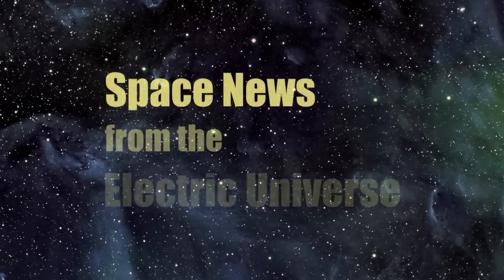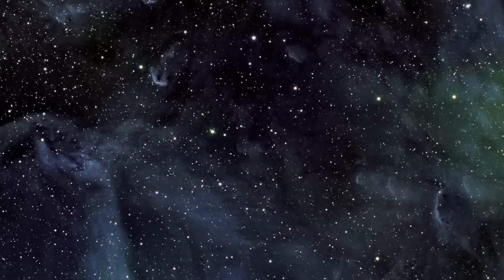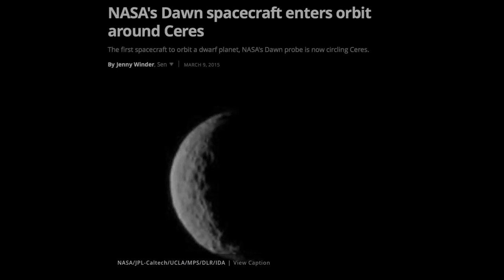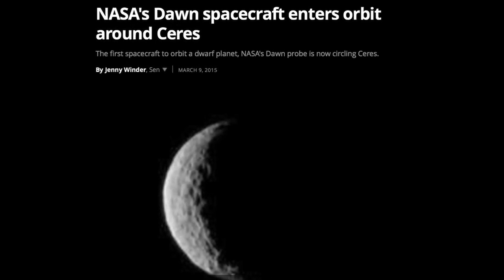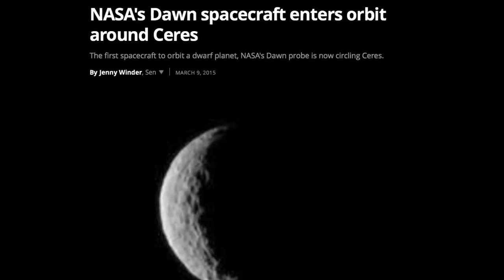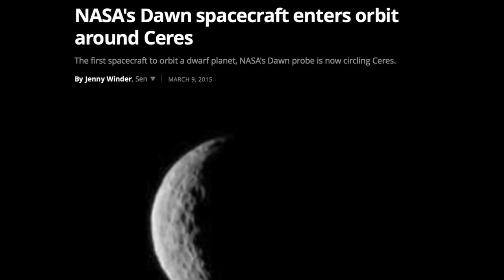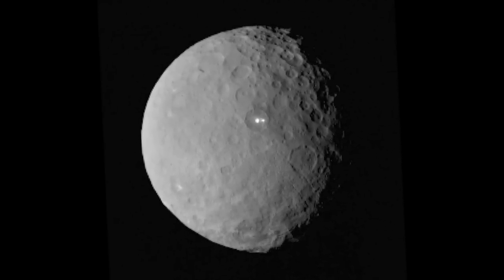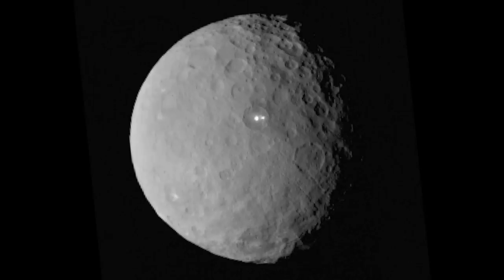Welcome to Space News from the Electric Universe, brought to you by the Thunderbolts Project at Thunderbolts.info. On Friday, March 6th, the NASA Dawn spacecraft entered the orbit of the mysterious dwarf planet Ceres, with the craft scheduled to begin sending images to Earth in April. For several weeks, surprising and unexplained bright spots within a crater on the planet's surface have generated enormous buzz in popular media.